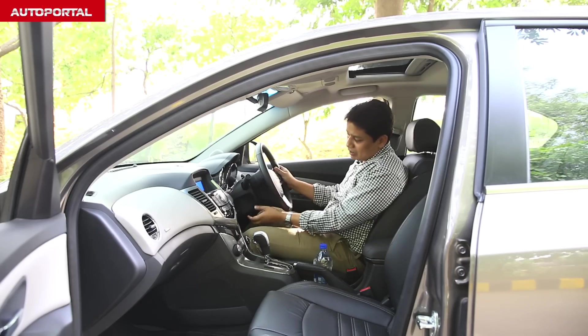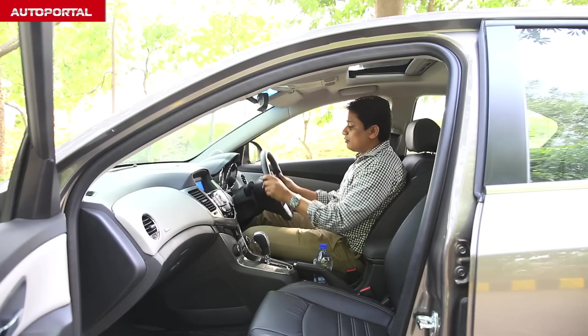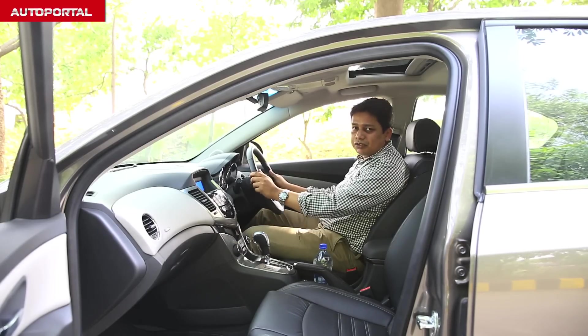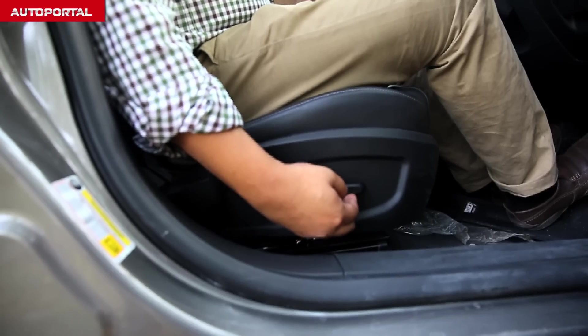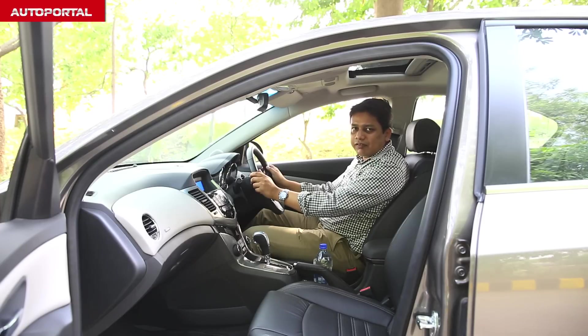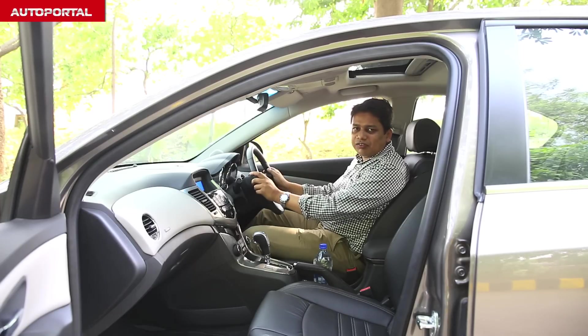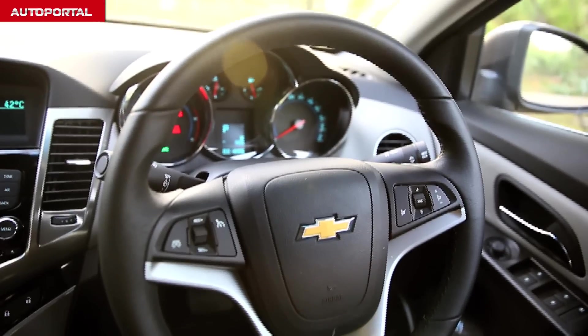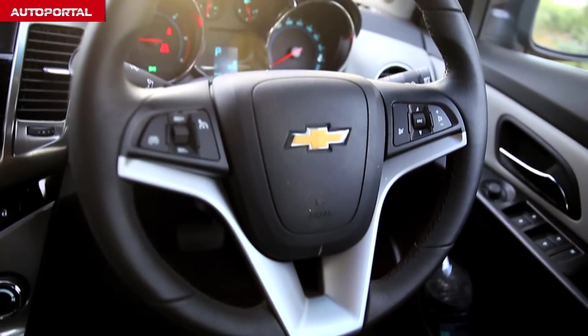Finding a nice comfortable driving position is really easy because this steering adjusts for rake as well as reach, and the seat also gets height adjustment which goes a long way in getting that comfortable driving position. Being the top-of-the-line version, it really comes loaded — you get a sunroof, climate control, cruise control, and really the works in terms of equipment.